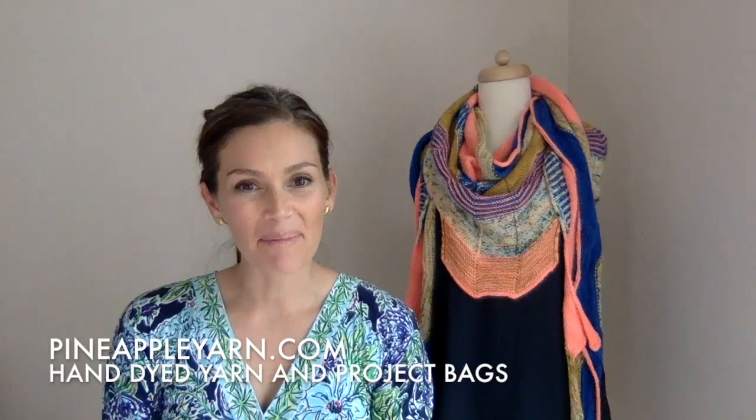Hey guys, welcome to episode 17 of Pineapple Knits. I'm Marina, and you can visit me on Instagram and Ravelry at Pineapple Yarn, and you can visit my hand-dyed yarn company at PineappleYarn.com. Welcome to the podcast this week. I'm so happy to be back with you guys. This is a podcast mostly about knitting and yarn and spinning, and I have a lot to talk about.